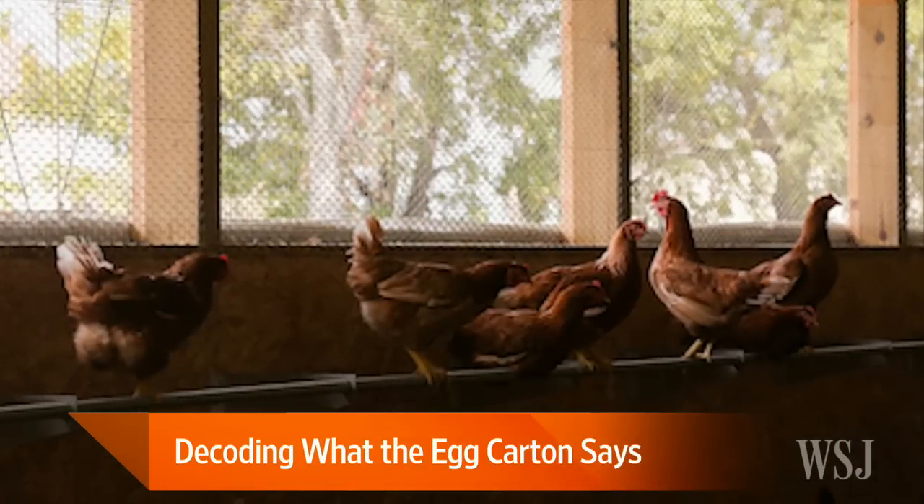Tell us the differences. We see all these labels — we see organic, we see free-range, cage-free. What does it all mean? I think one of the things that's really important is for customers to understand where their eggs are coming from. Customers really care now about how their chickens are raised. It's not just how the eggs taste, but it's very important how these chickens are being treated.